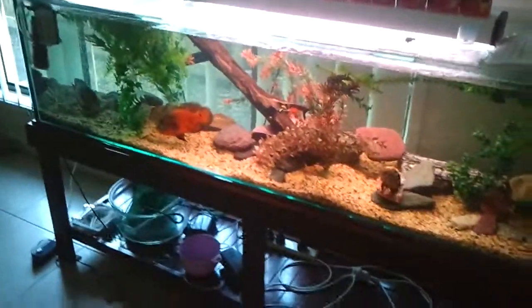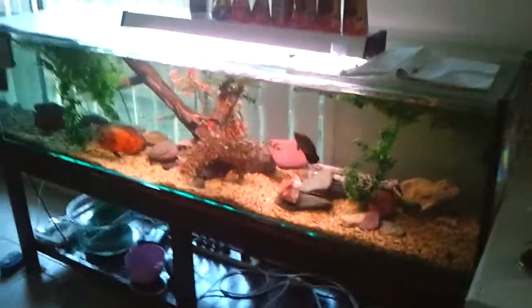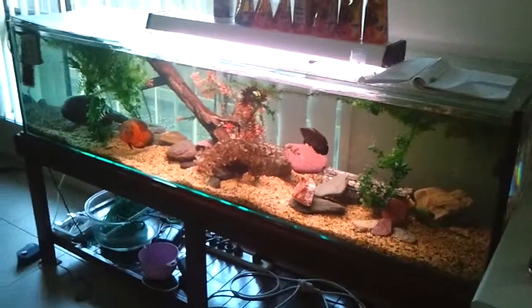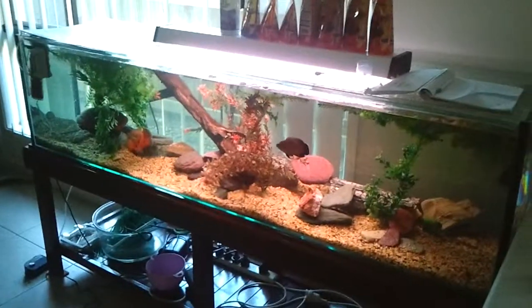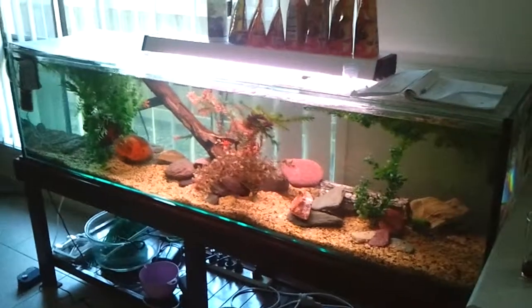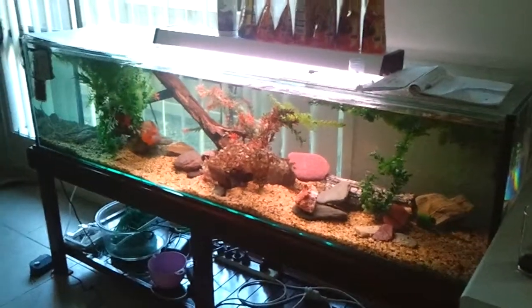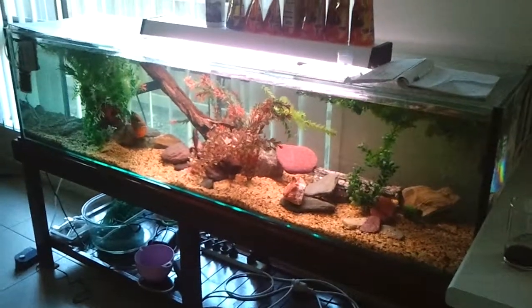Hey guys, just ignore that crazy noise, my other half's cleaning the car. So this is my six-foot tank which I've got four Oscars in now. They're slowly getting along. There's one little albino one that still gets picked on a little bit, but I've chucked in heaps of rocks and fake plants and stuff for them to hide.